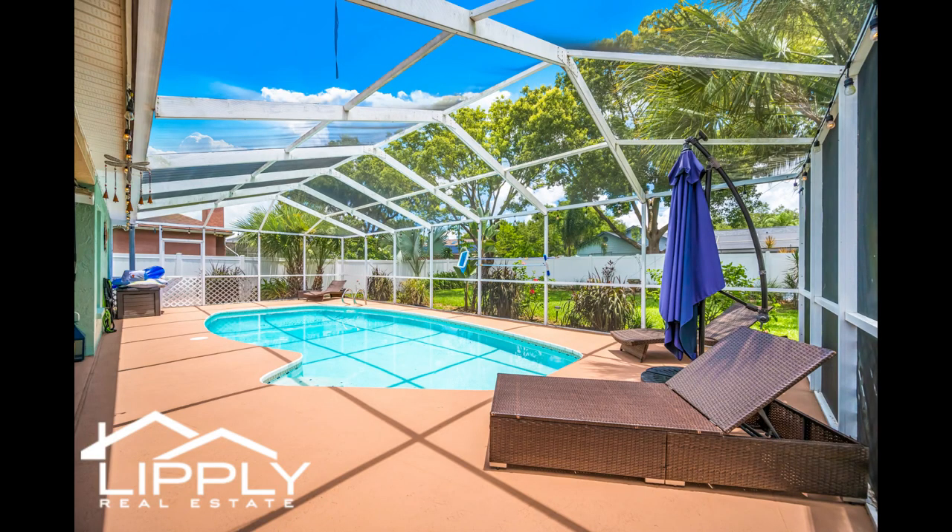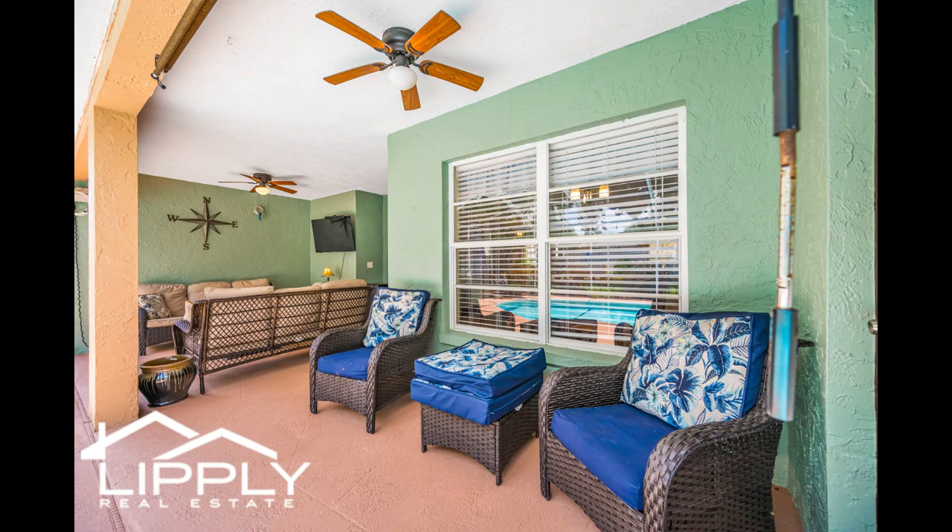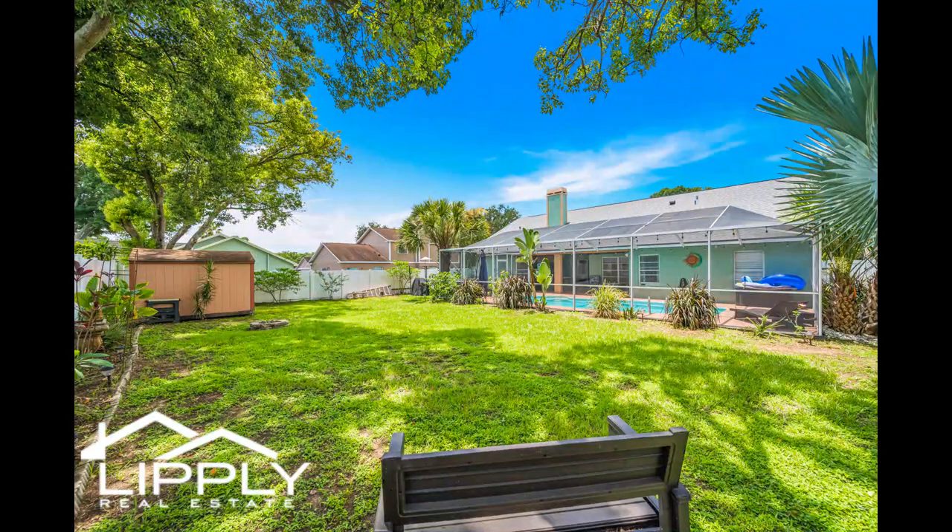This home is perfect for everyone and located near excellent schools. Whether you're drawn to the serene poolside atmosphere, the cozy indoor fireplace, or the spacious backyard, this home offers a blend of comfort and functionality in a prime location.